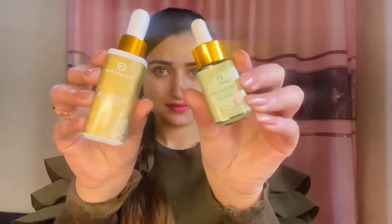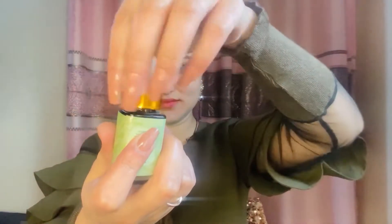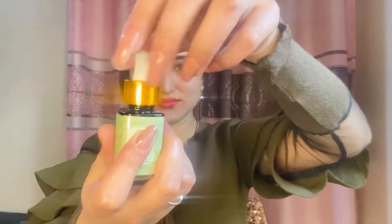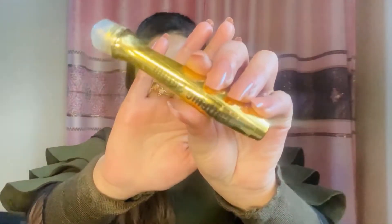We have two other serums: Anti-aging serum and Body Silk serum. The Anti-aging serum makes your skin feel like a baby's — it repairs dead tissues, enhances your look, and you can also use it as a primer.